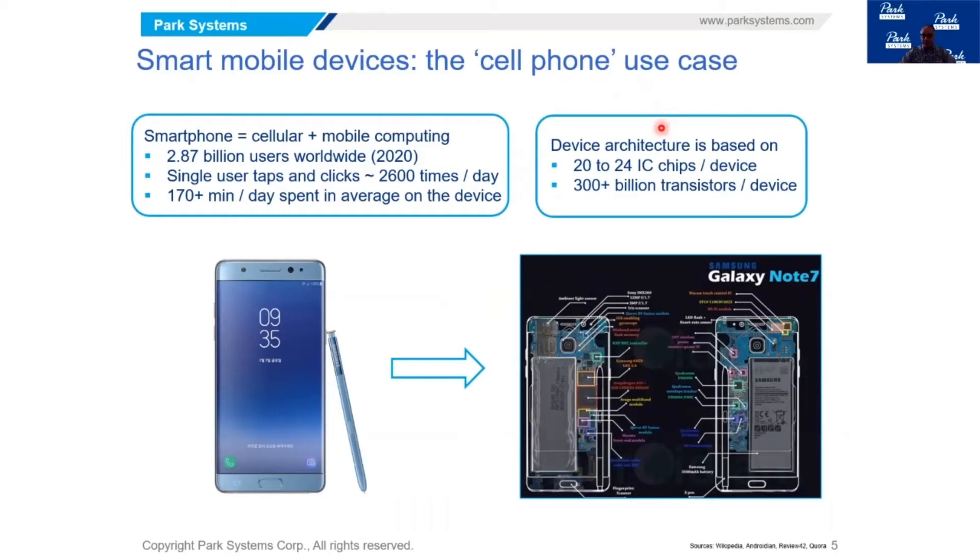Looking at their architecture, they are very complex and very advanced pieces of equipment. There are about 20 to 24 integrated circuit chips per device. If you add up the number of transistors in each device, you come up with a staggering number — more than 300 billion transistors per device. We have a graphic here showing the Galaxy Note 7 in cross section, where you can see a lot of devices, sensors, and controllers, with multiple vendors participating and all sorts of technology coming together to enable the device to function fast and reliably.